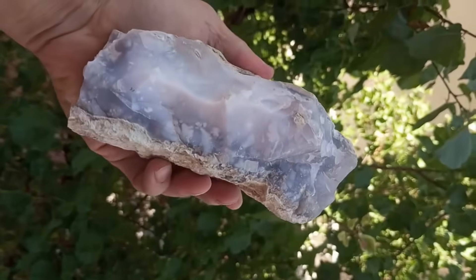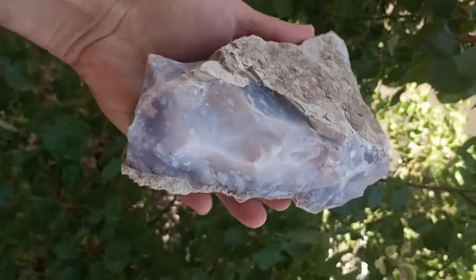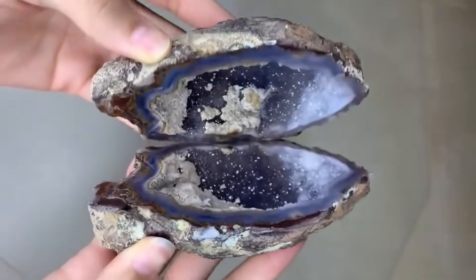To the untrained eye, these patterns mean nothing. But to those who learn the language of stone, every ridge, gleam, and ripple is a possibility.